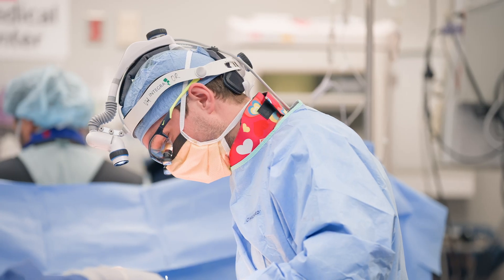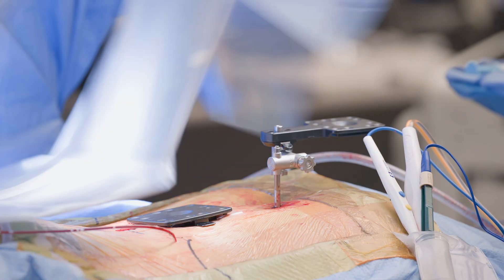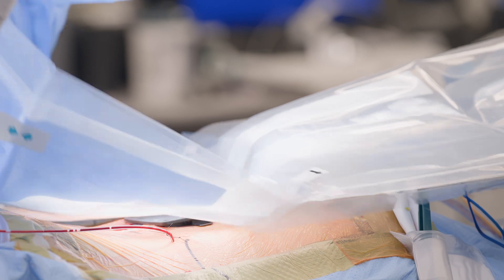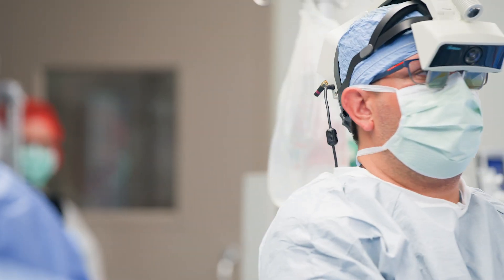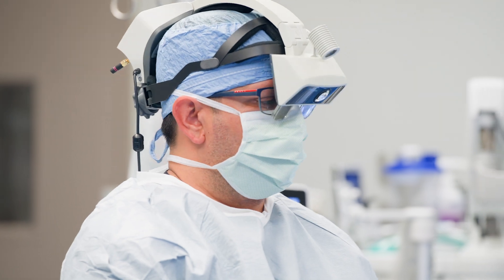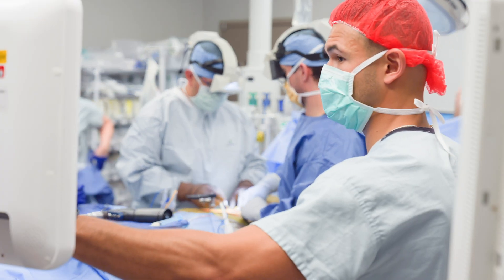we make a tiny incision and put a tiny clamp with little markers called fiducials. After that, we get an intraoperative CT scan, and the CT image then communicates with a special headset. That allows us to virtually get to the diseased spine without us even making an incision. This process takes no more than 10 minutes.